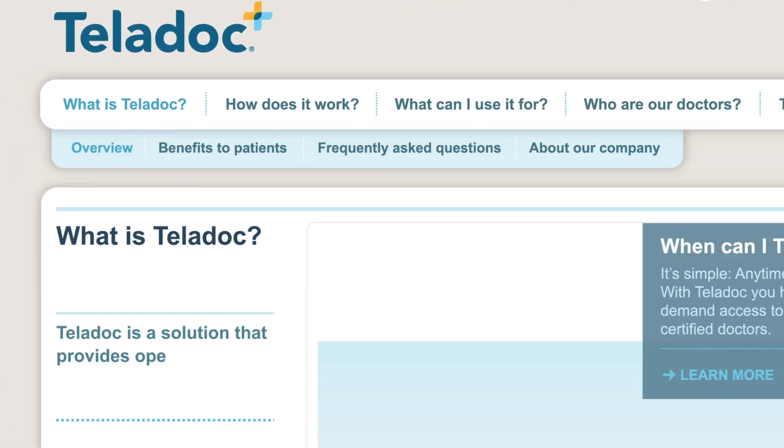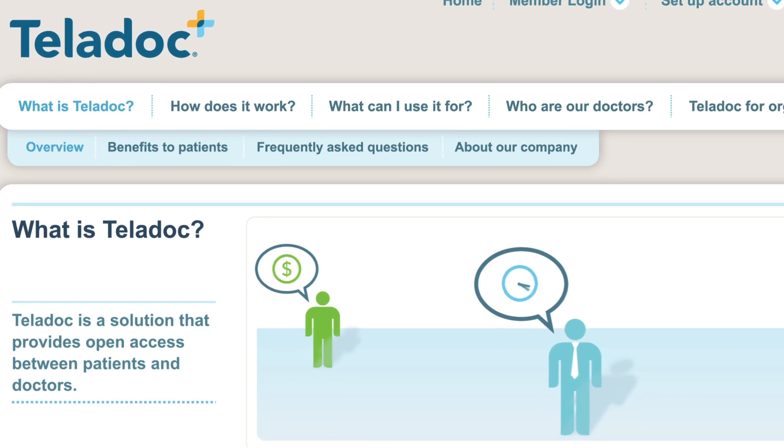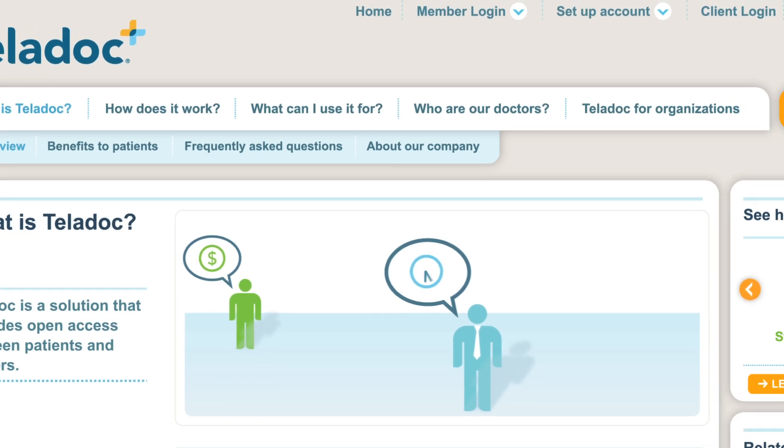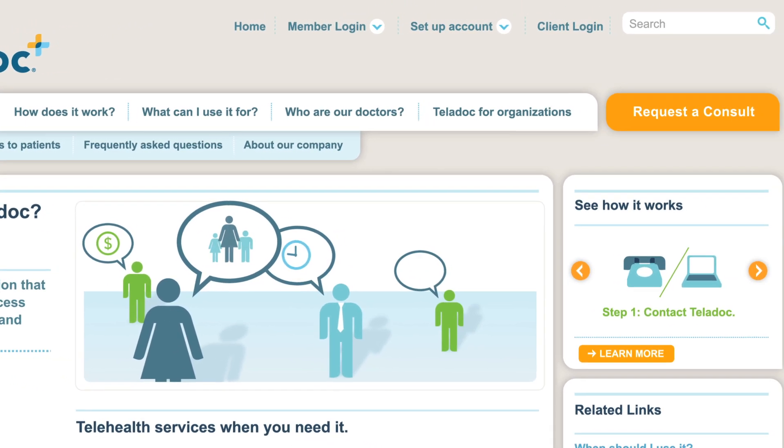Teladoc is a solution that provides open access between patients and doctors. With healthcare costs rising and wait times getting longer and longer, Teladoc allows for medical consultations with U.S. board-certified physicians.